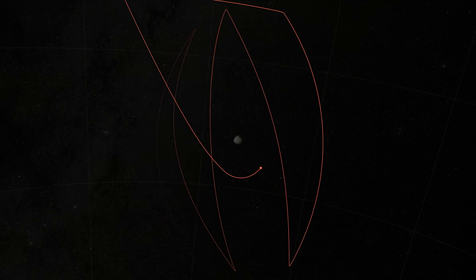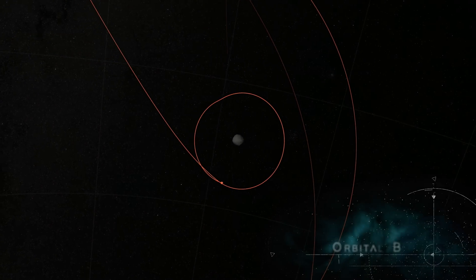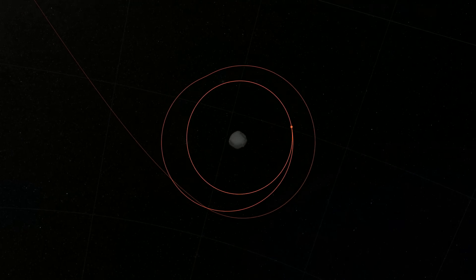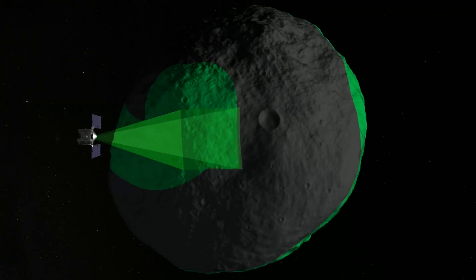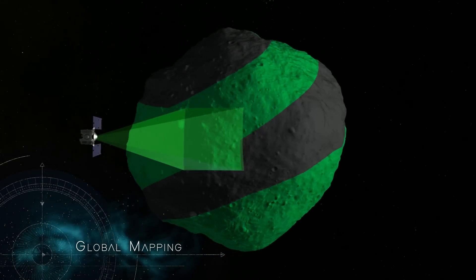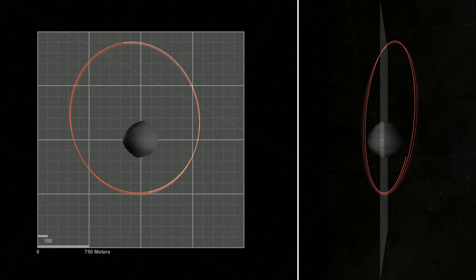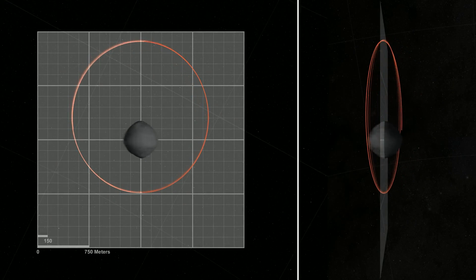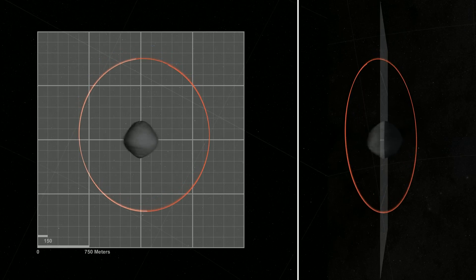Following the detailed survey, OSIRIS-REx will once again enter orbit. At a radius of only one kilometer, Orbital B will serve as the mission's safe home orbit until sample collection. During this phase, OSIRIS-REx will globally map Bennu, flying in a polar orbit as the asteroid rotates beneath, enabling full coverage of the surface. Orbital B's precession, or wobble, will also be used to measure Bennu's gravity field, along with the non-gravitational forces that are slowly altering Bennu's trajectory.